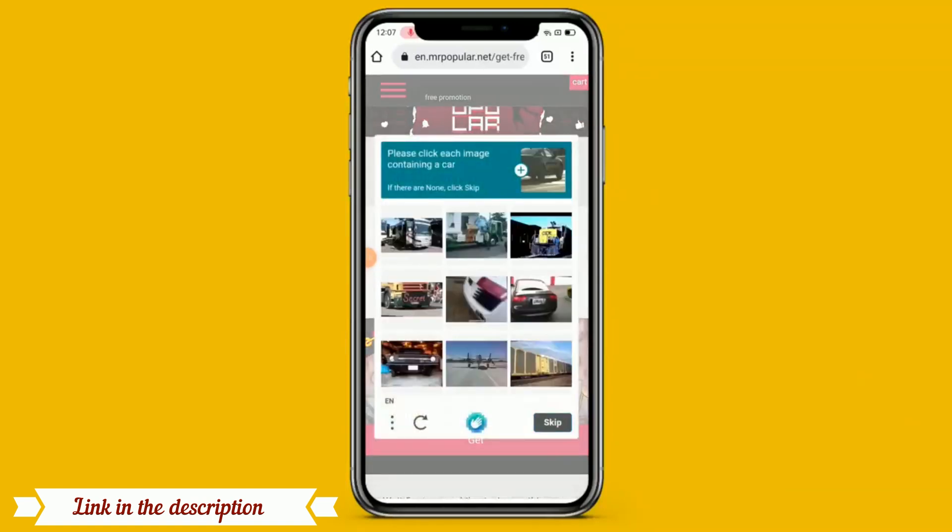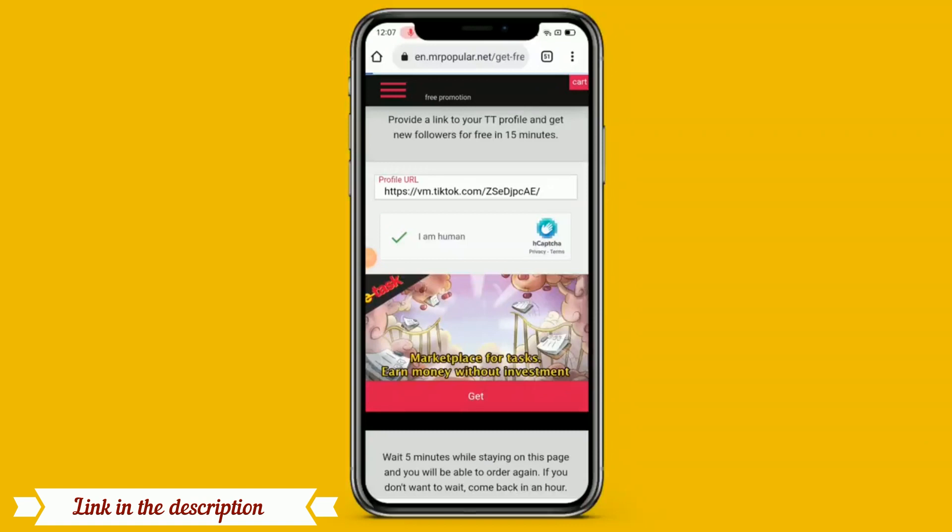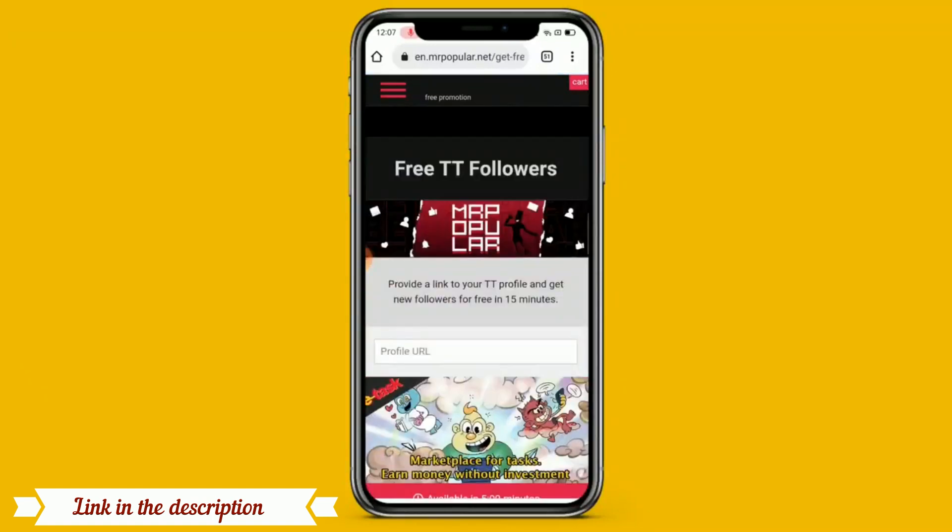After pasting, simply you have to click on 'I am human', and when you click on it you should have to verify some pictures — like if there is a picture of a car, you should have to choose the car. Simply click on verify, and after you are verified there is an option of 'get'. When you click on get, your followers will be increased soon. You should have to wait at least 50 minutes.